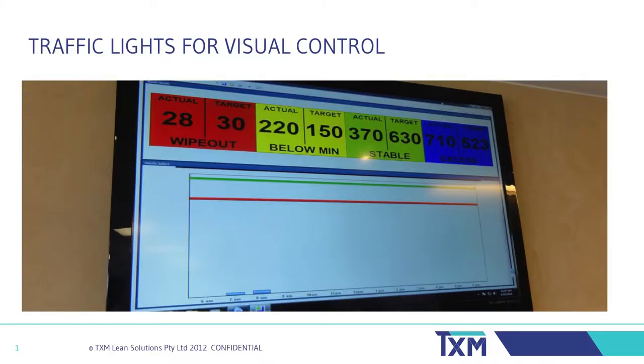This electronic board tracks the stock levels in a major warehouse. Red shows items with critically low stock, orange below minimum, green on target, and blue excessive stock. This simple board has driven action to reduce stock outs by over 75%, leading to happier customers and increased sales.